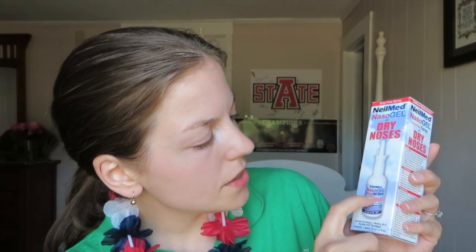This is the NeilMed sinus rinse. This is another rinse and a nasal gel drip-free gel spray for dry noses. This is a St. Bernard's heart and vascular pen. This is a St. Bernard's sleep disorders pencil. This is from the Ring Gallery and Facial Surgery Center — this is a pill holder. This is how it looks.